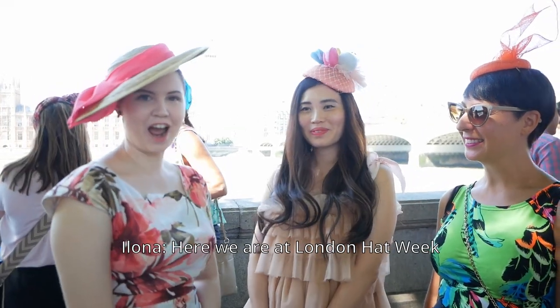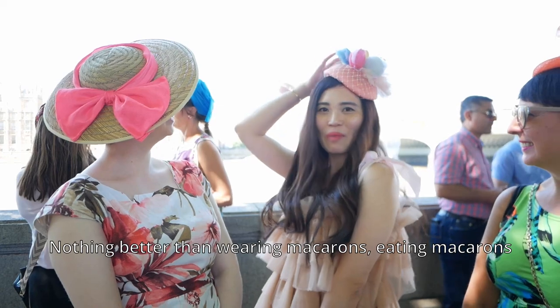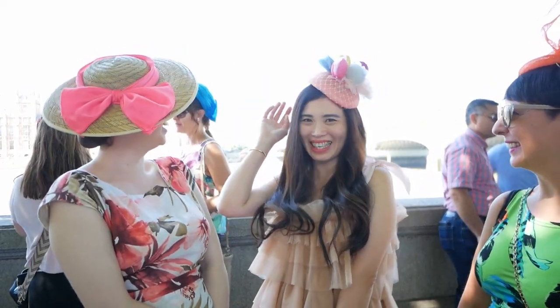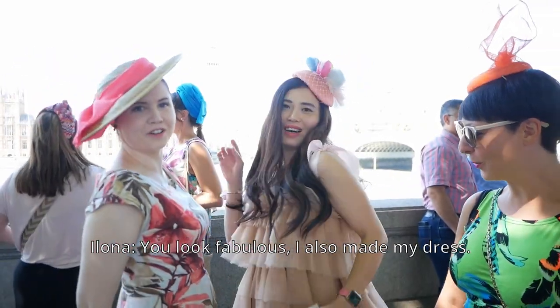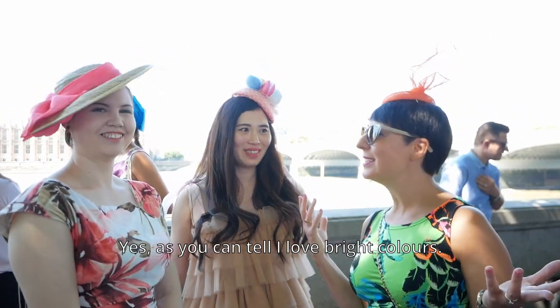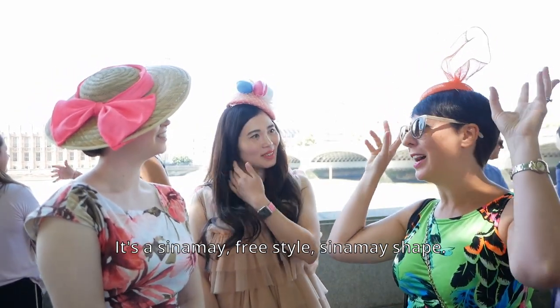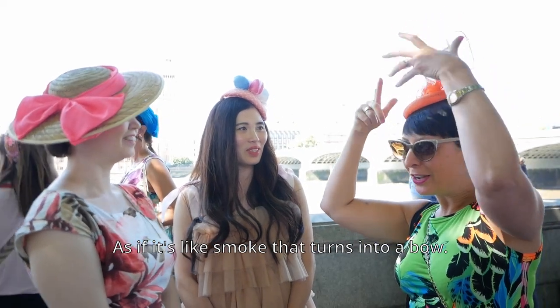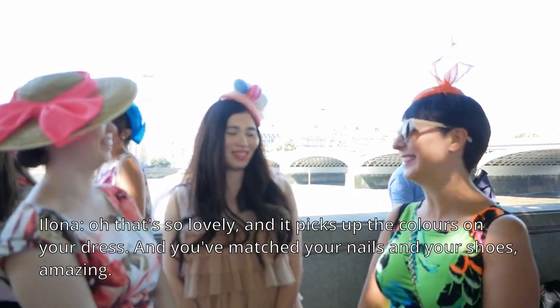Here we are at London Hat Week on the walk and I'm here with Alice and Roberta. Can you tell me a little bit about your wonderful hats today? 'I love macaroons — nothing better than wearing macaroons eating macaroons! I made a specialty for this and also made a dress.' And you, what about your hat? 'I love bright colours, they make me happy and cheerful. I made this as well — it's a sort of three-style shape, like smoke that turns into a bow. It picks up the colours on my dress and matches my nails and shoes.'